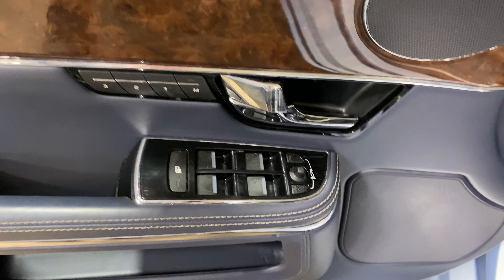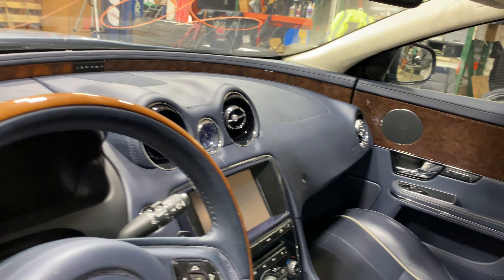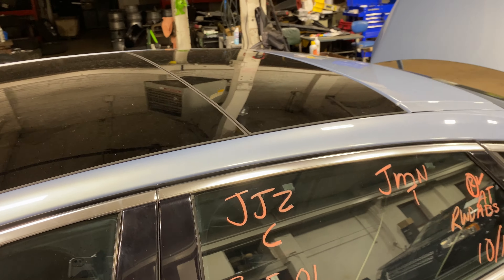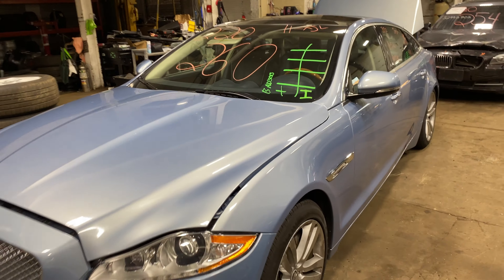This one does have blue leather interior. As you can see, plenty of great parts still left on this 2011 Jaguar XJL, and many others here at Tom's Foreign Auto Parts.